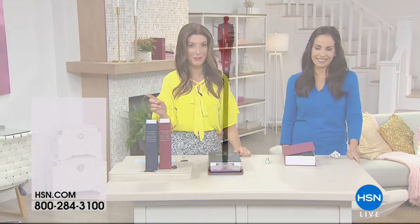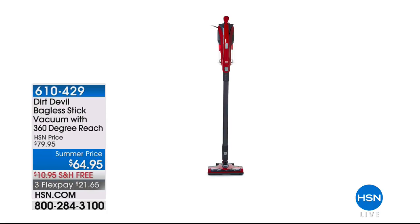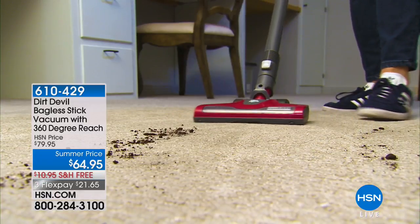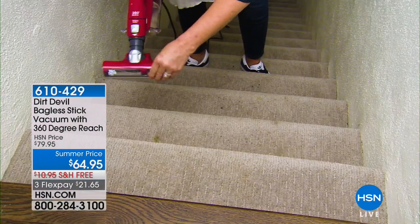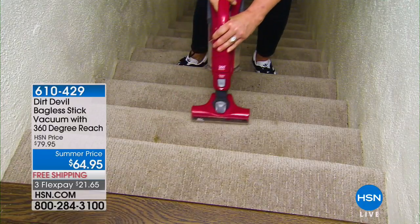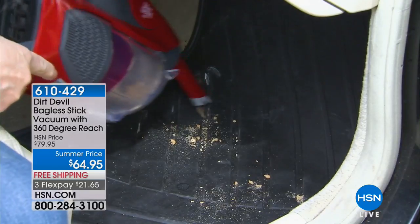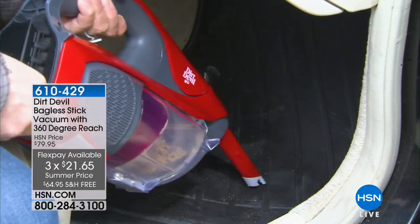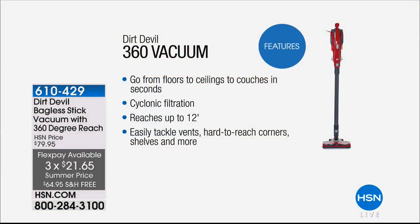Now we want to give you a sneak peek at our Dirt Devil, coming up right around the corner. This baby has all the bells and whistles. This is the Dirt Devil Bagless Stick Vacuum with 360-degree reach — a great two-in-one: your handheld and your stick vacuum. We have free shipping and three flexible payments. It does everything from floor to ceiling, countertops, couches, staircases, even ceiling fans. We'll give you more tools, more accessories, more components for hard and carpeted floors than any other retailer — and it's super affordable at $64.95.